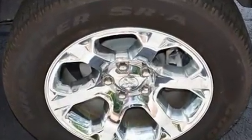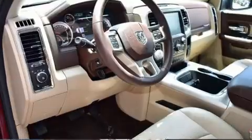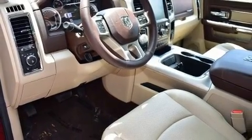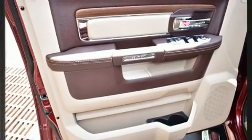Passengers are protected by various safety and security features, including head curtain airbags, a security system, and 4-wheel disc brakes with ABS. Brake Assist technology provides extra pressure when applying the brakes.